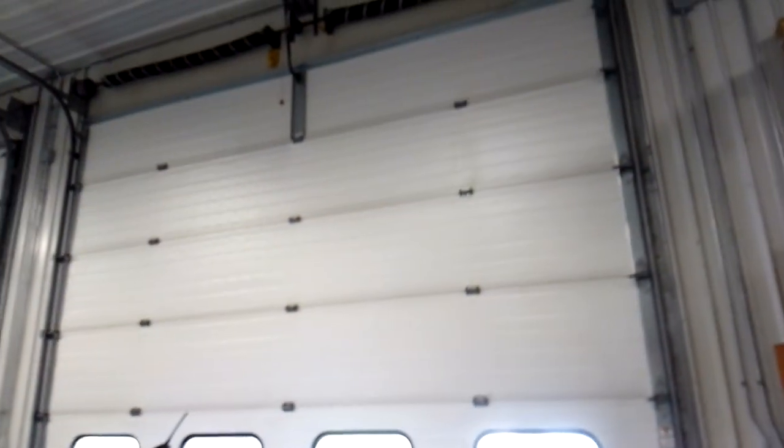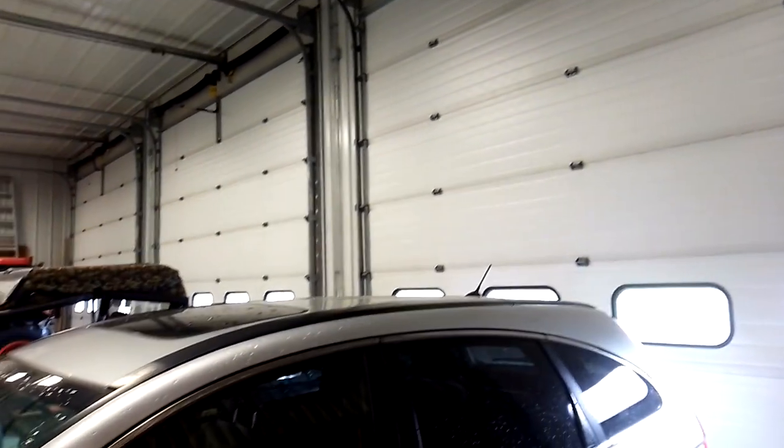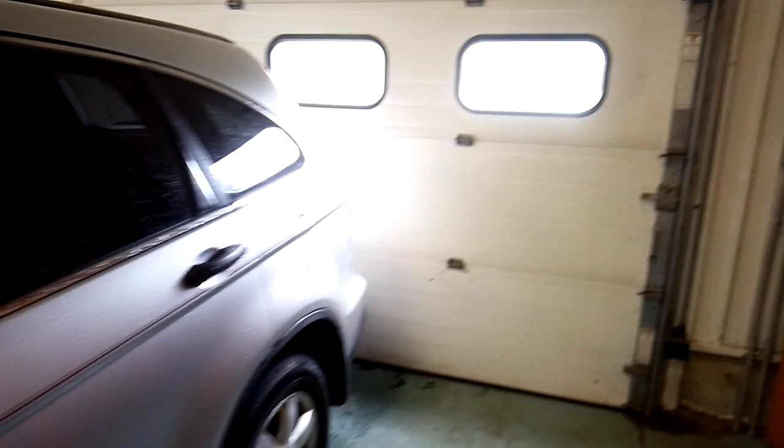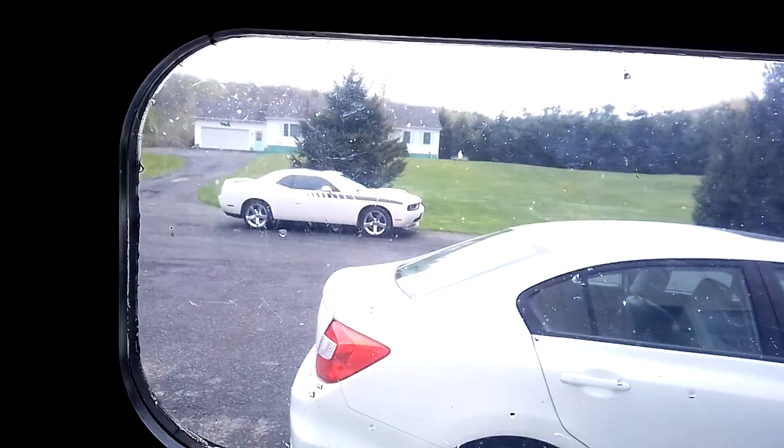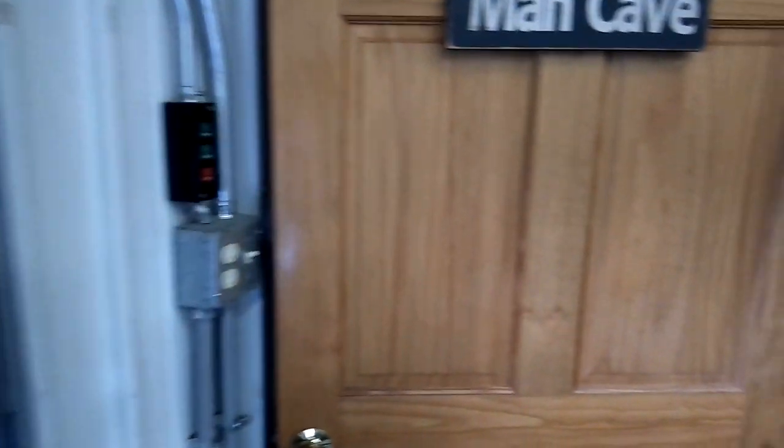There are three main doors here, 14 by 14 — big enough to back a trailer truck in. I've got cars outside too. I moved them out so I could do this man cave tour.